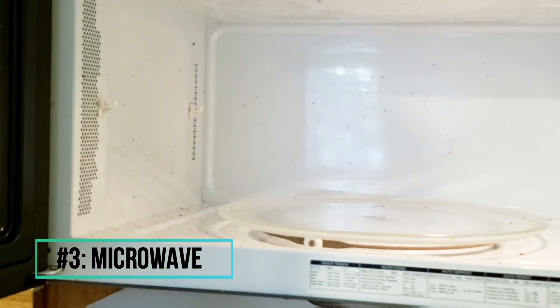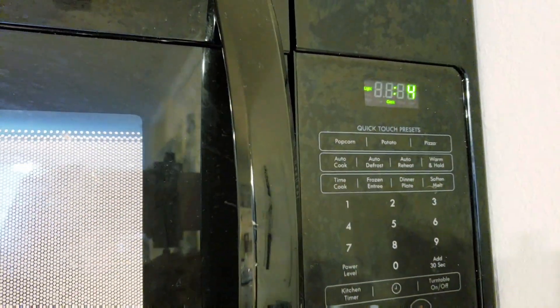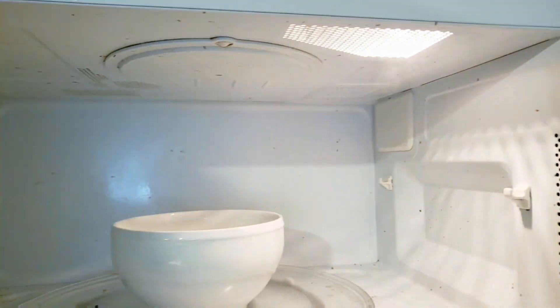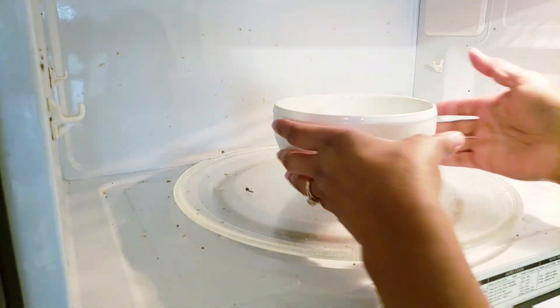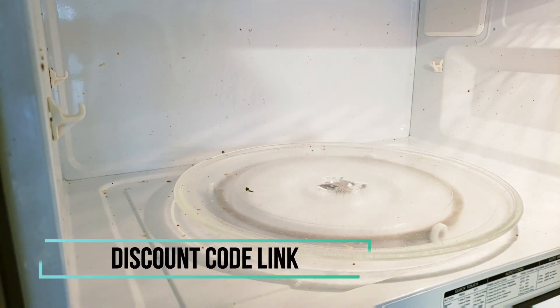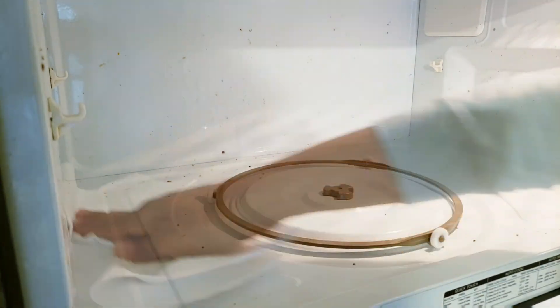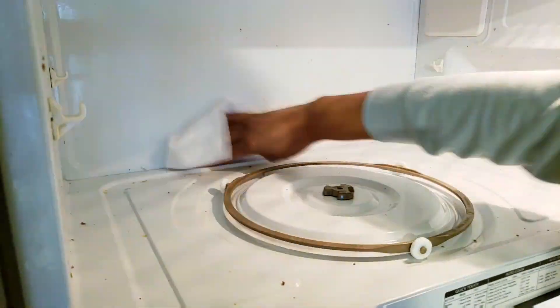Number three is the microwave. The microwave, like these other appliances, can go a long time without getting cleaned, but it can get dirty very quickly — especially if you don't use a cover on what you're warming up. My tip for cleaning the microwave the easiest and fastest way: put a bowl of water inside and heat it for five minutes. That creates steam which softens all the particles stuck inside. Then use a dry napkin or a wipe to clean it. I also use an antibacterial spray to kill any bacteria, then wipe it down.